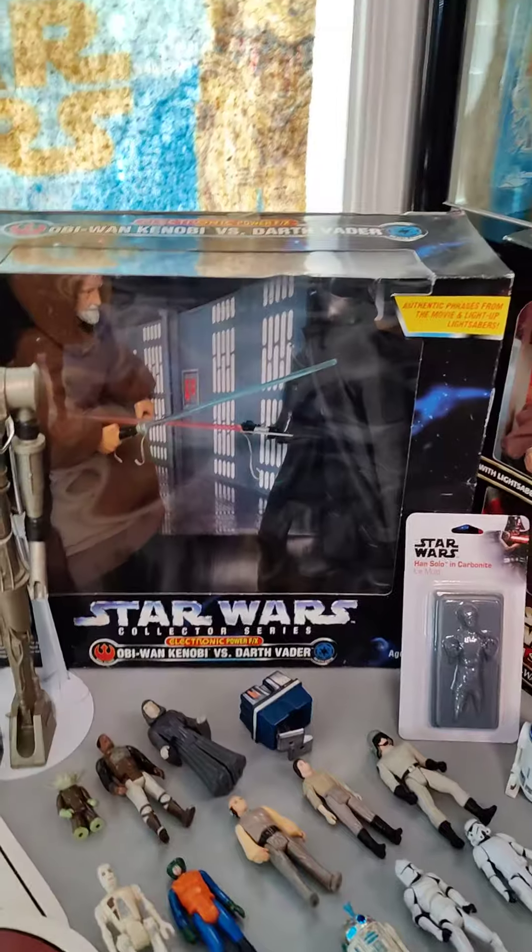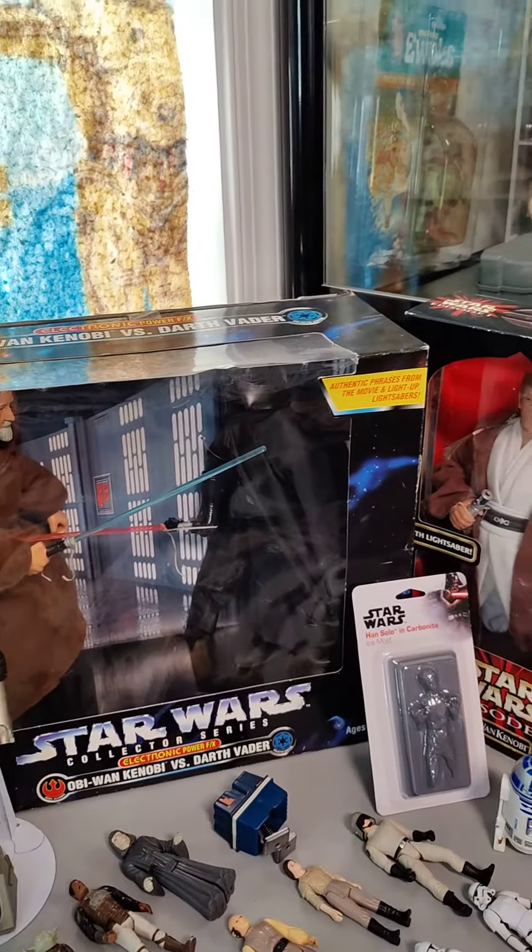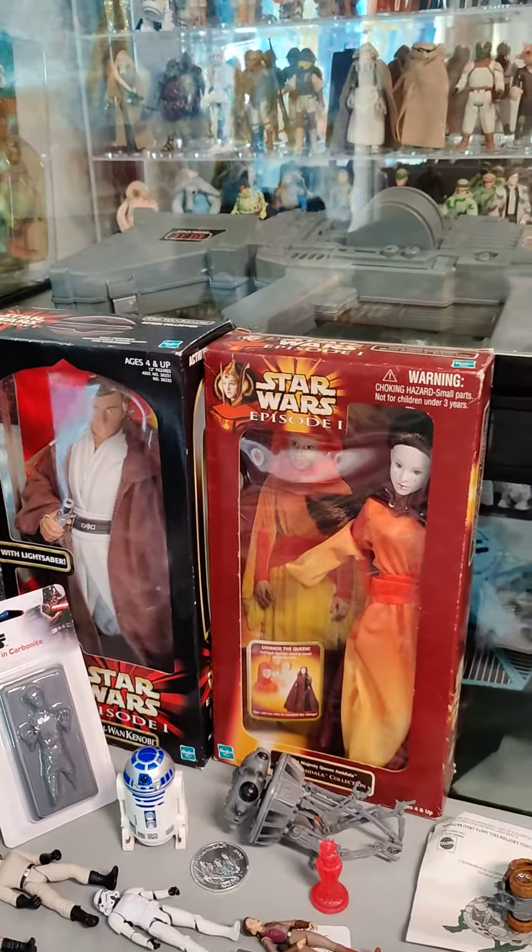We got some more 12-inch here, a little bit newer from the 90s — sealed in the box Obi-Wan, and we got an Amidala.